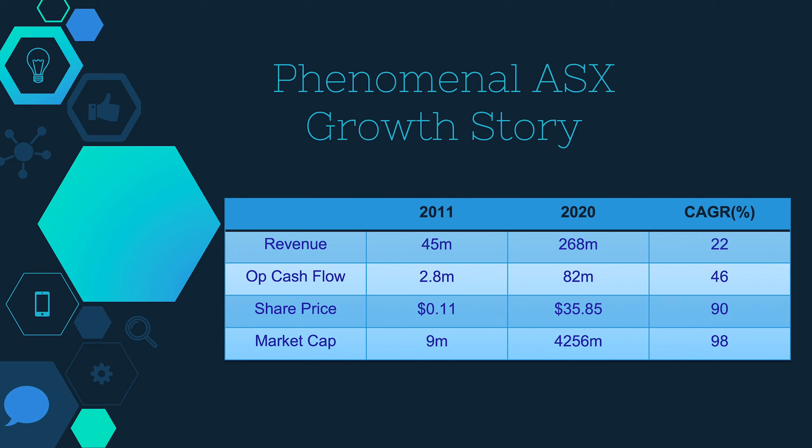The CAGR — the compound annual growth rate — on the share price has gone from $0.11 in 2011 to $35.85 this year, and that's a 90% growth rate. So if you just held Altium for the last 9 to 10 years or so, you've made 90% per year, and I don't think anyone could complain about that. Market cap has increased by 98% per year, gone from a micro cap of $9 million to almost a large cap at $4.2 billion. They've also increased the shares on issue, which is why you're seeing the market cap increasing a little bit more than the share price.